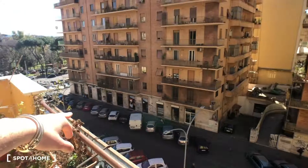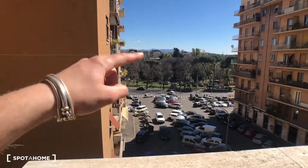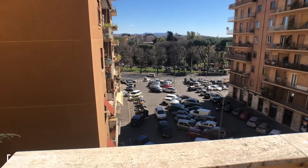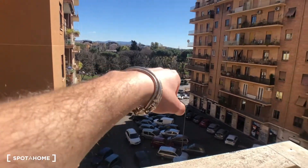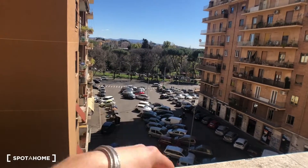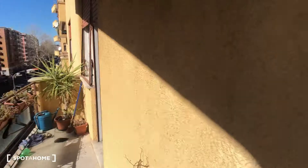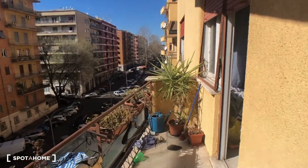From the balcony you can see there are a lot of shops on the street, the park is right in front of the house, and crossing the street you can find a bus stop right there where the white car is going now — the park is behind the bus stop. The balcony is here, let's go back inside.